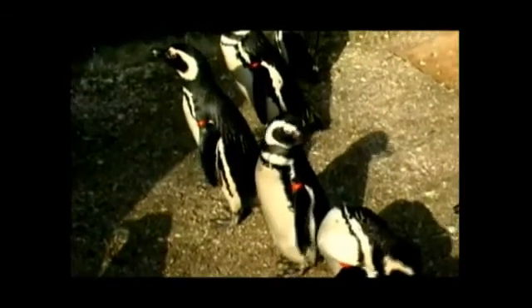They lose their body temperature to the water, become hypothermic, and then come out of the water. Whenever they're outside, they stop eating and then they get dehydrated.